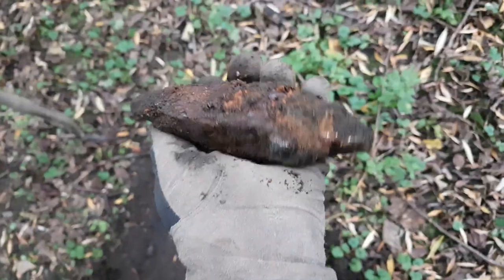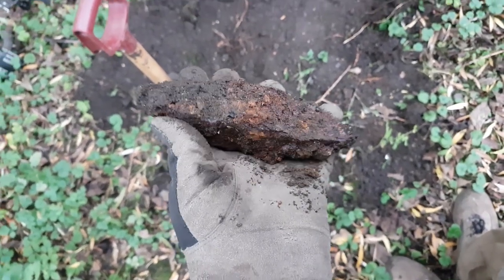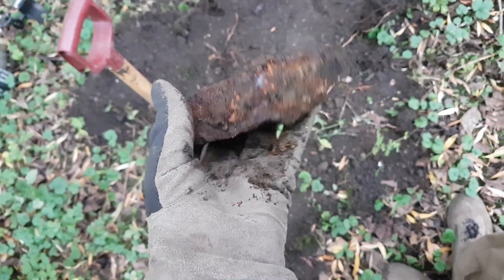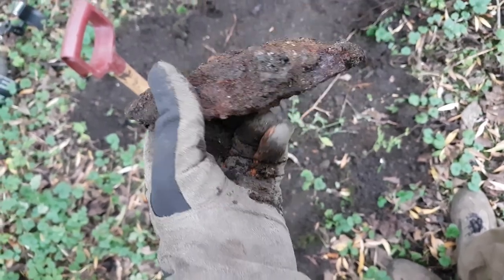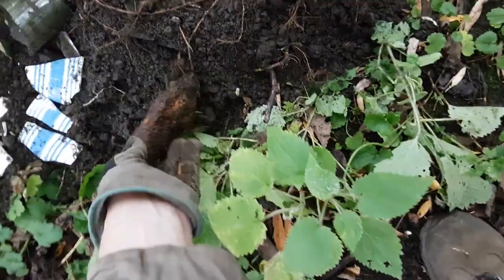Let's get back to this hole because there is something in it. Here's what was in that hole — apart from the bits of glass, it was an old hammer. Don't know what kind of hammer it is. That's a really old hammer. Okay, let's carry on. I'll go for a wee coffee while that helicopter is flying about.